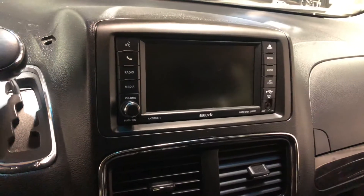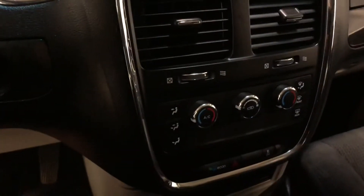In the middle you have your touchscreen for all your media needs, and just shy of that is your climate control. Looking down below you also have four cup holders and extra storage there.